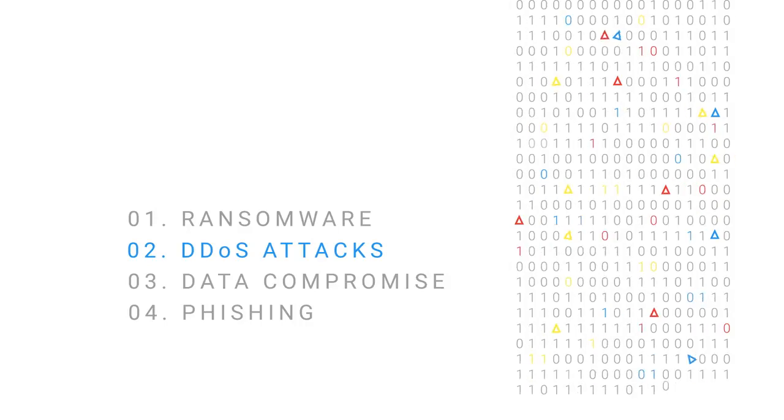Now let's look at denial of service attacks. A distributed denial of service attack, or DDoS attack, is an attempt to make an online service unavailable by overwhelming it with traffic from multiple sources. They can have a huge impact if businesses aren't adequately prepared. As a Google Cloud customer, you are protected by default from this type of attack, as the scale of our infrastructure enables us to simply absorb many of them.